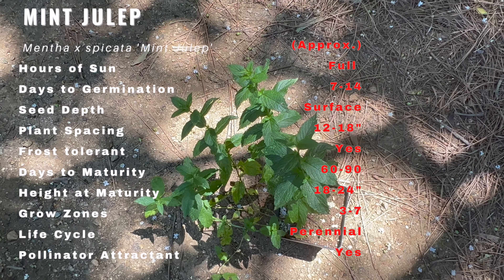Mint julep serves as an excellent companion plant in the garden. Its strong aroma acts as a natural repellent for pests like aphids and cabbage moths, helping to protect neighboring plants. Additionally, its nectar-rich flowers attract beneficial insects such as bees and butterflies, enhancing pollination and overall garden health. Planting mint julep near cabbage, tomatoes, and peppers can help deter pests and improve the health of these plants.